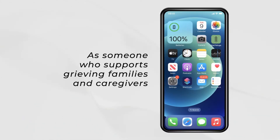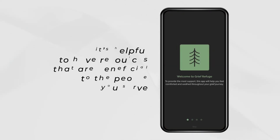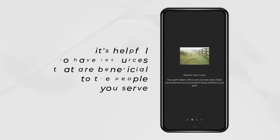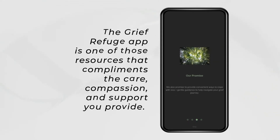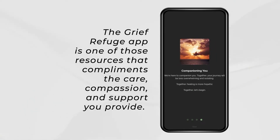As someone who supports grieving families and caregivers, it's helpful to have resources that are beneficial to the people you serve. The Grief Refuge app is one of those resources that complements the care, compassion, and support you provide.